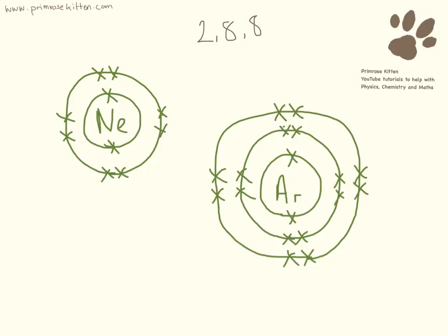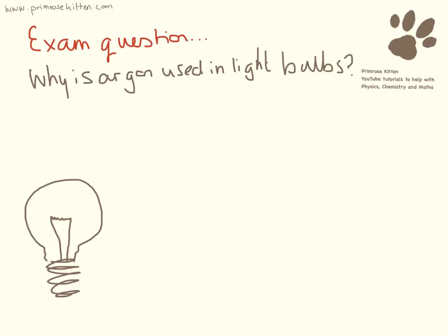So it just stays as it is. This is a common example question that I've seen them ask before: why is argon used in light bulbs? When we use a light bulb, electricity runs in, and then the filament here glows, heats up and glows red.